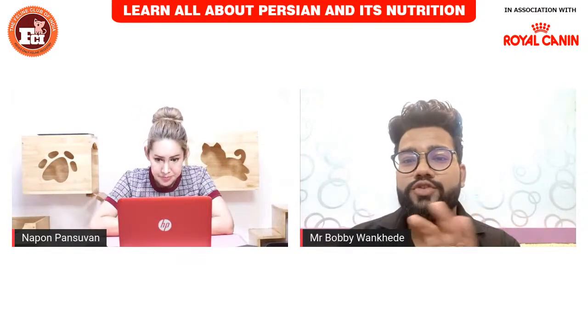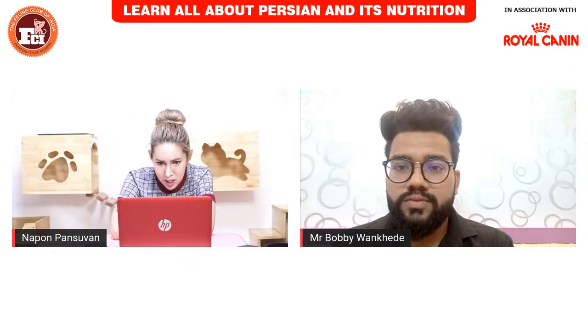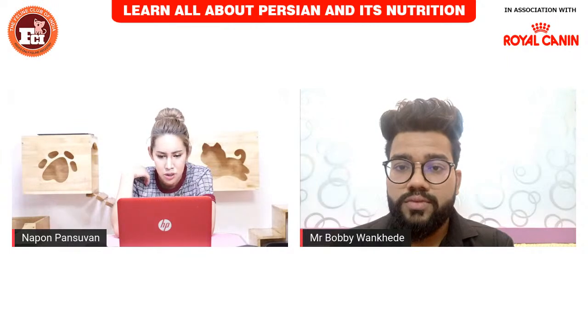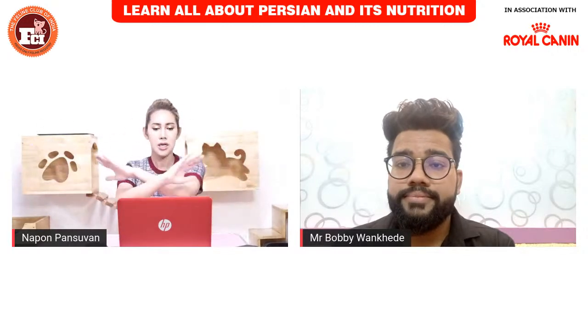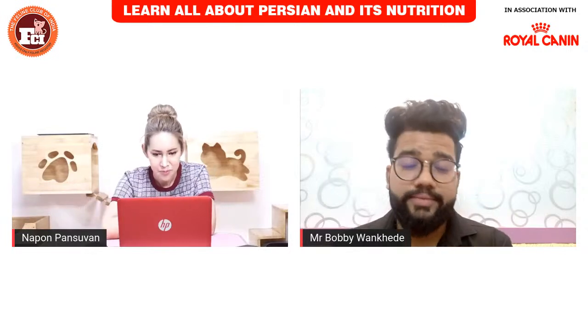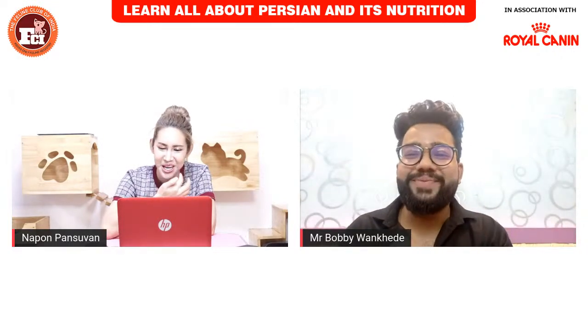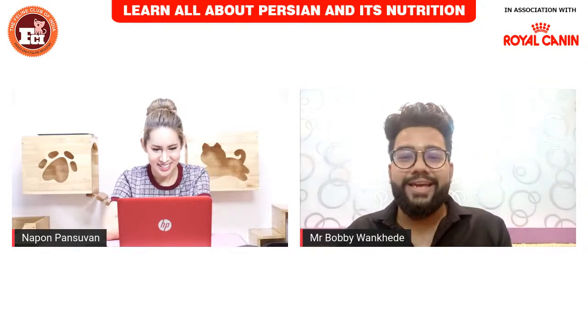For temperature in the cattery, I keep it at 23°C. I also use a dehumidifier machine to remove moisture from the room. Humidity is very important — high humidity stops the growth of the coat. It's very hot and humid in Thailand, so we maintain the room with dry air. This really affects the growth of the hair.